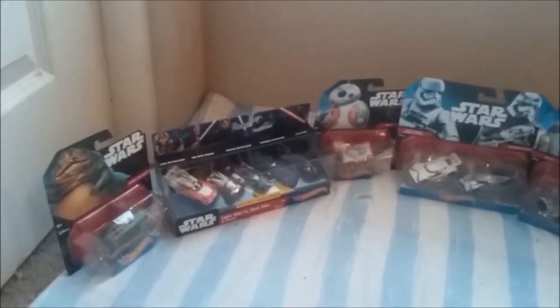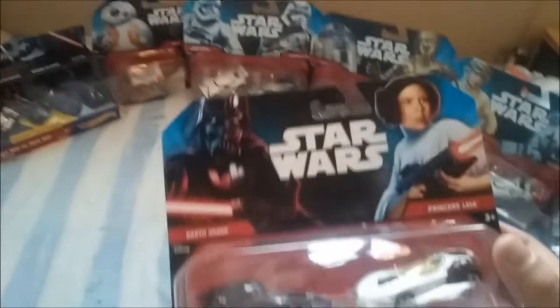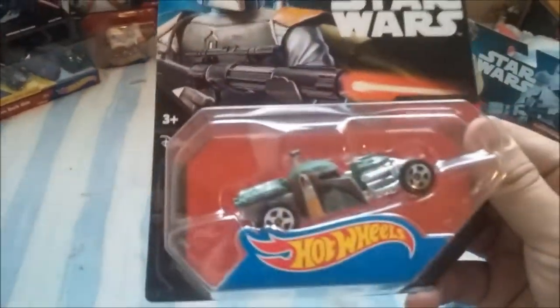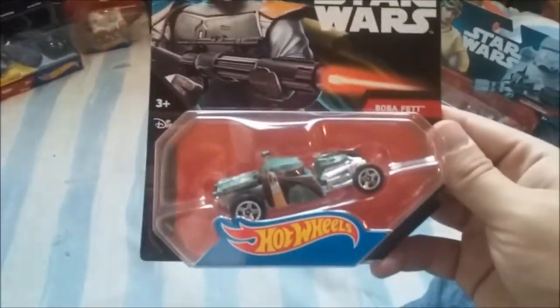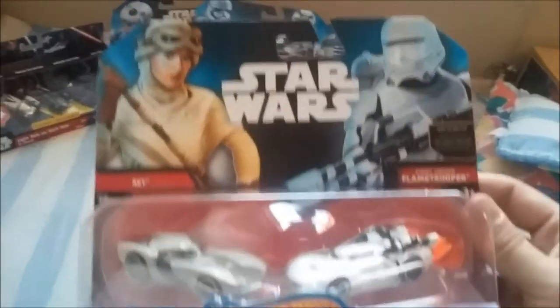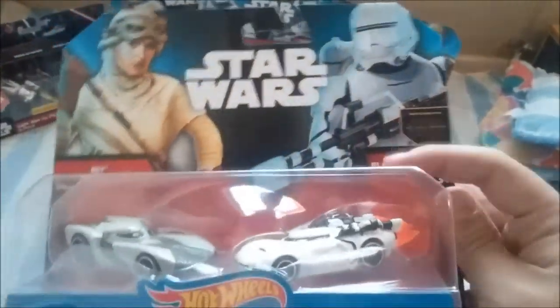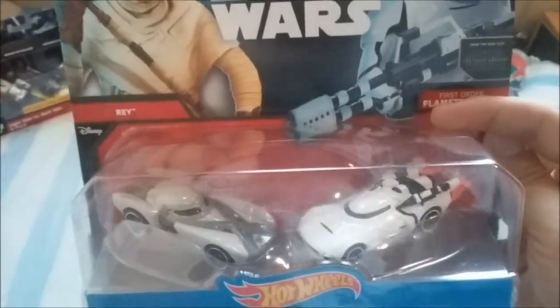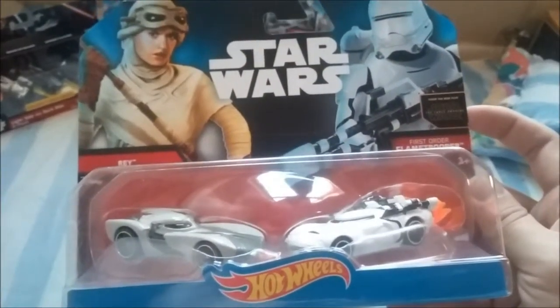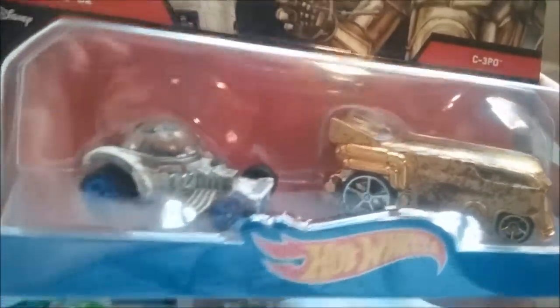I have the big packs and the double packs, so we got Darth Vader, Princess Leia, Boba Fett. I'm glad I got this in a single pack because this was the only one they had left. There's a Flametrooper and Ray — Ray came in a single pack, but the Flametrooper wasn't, so this is a special pack with both of them.